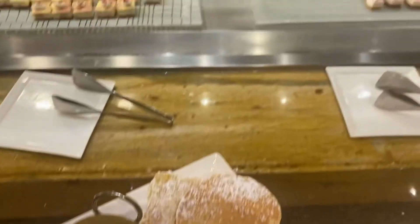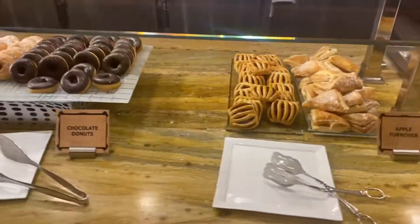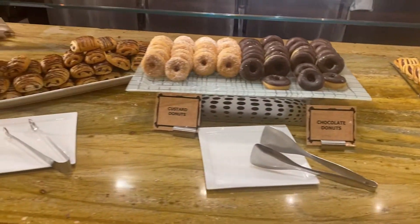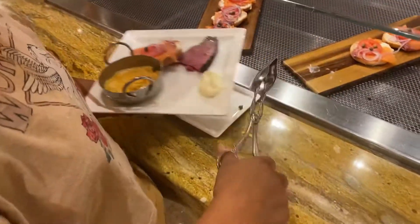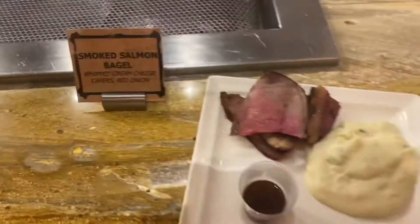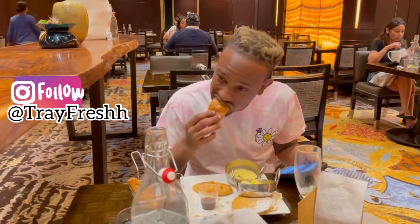Okay, round two. So many different sweets and treats to choose from. I'm going to eat that.